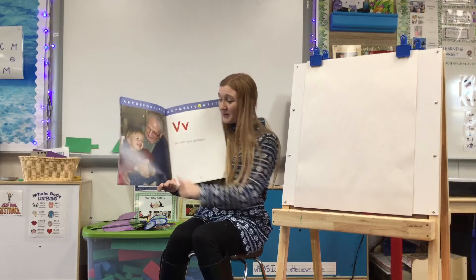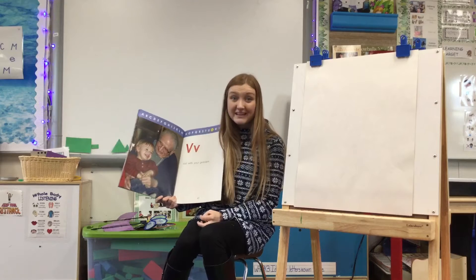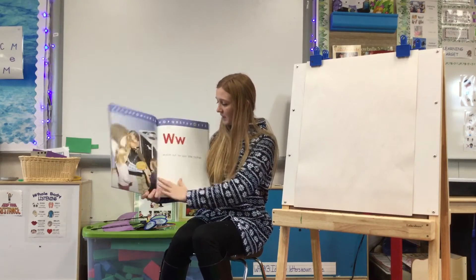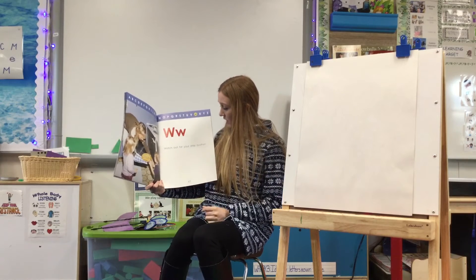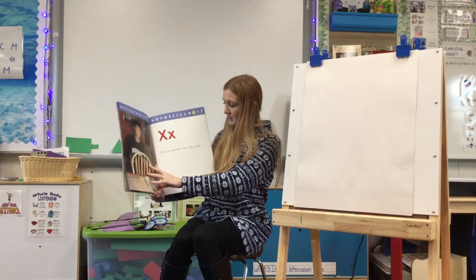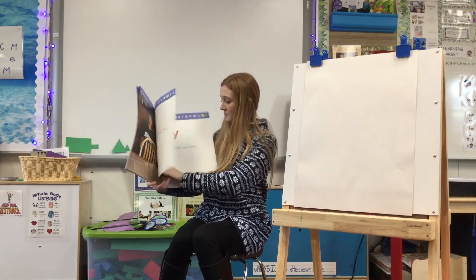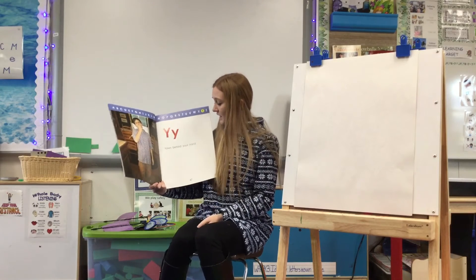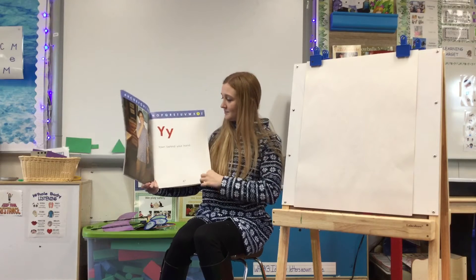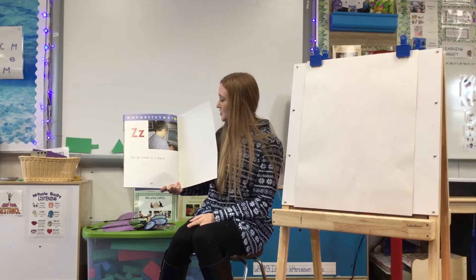V — Visit with your grandpa. We learned all about our grandparents and our extended family. They help us a lot. W — Watch out for your little brother. X — Excuse yourself from the table. Y — Yawn behind your hand. Z — Zap an email to a friend.